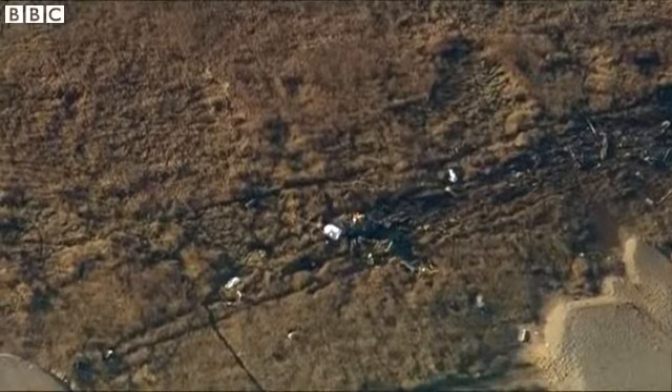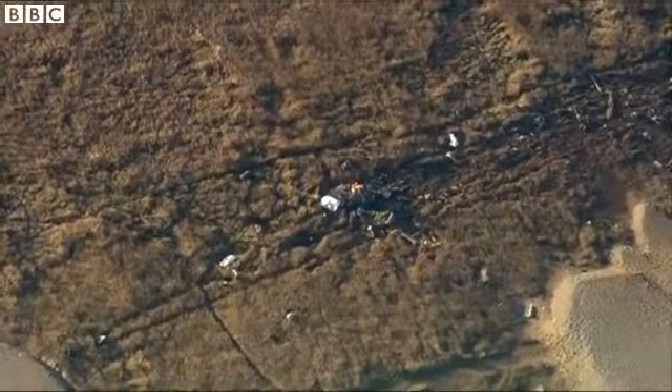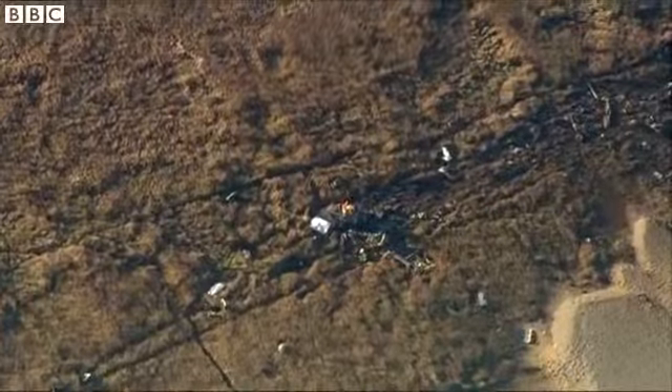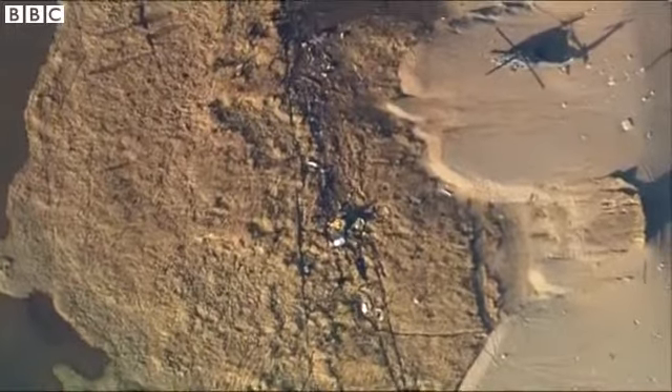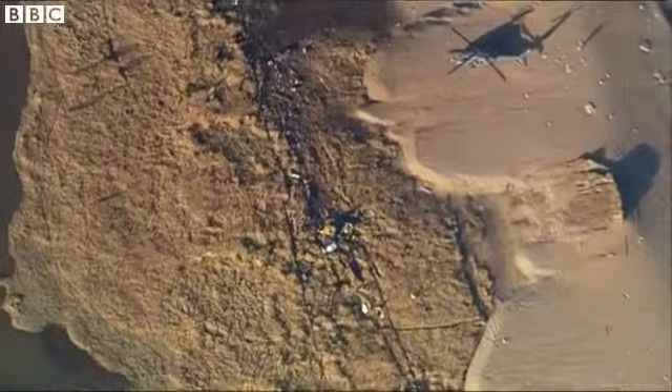They have to recover that and make the area safe before the area can then effectively be handed over to the Americans, who will remove the bodies of these four airmen, who we believe are still inside that wreckage. It's obviously clearly unrecognisable as a helicopter, such was the impact into the ground.